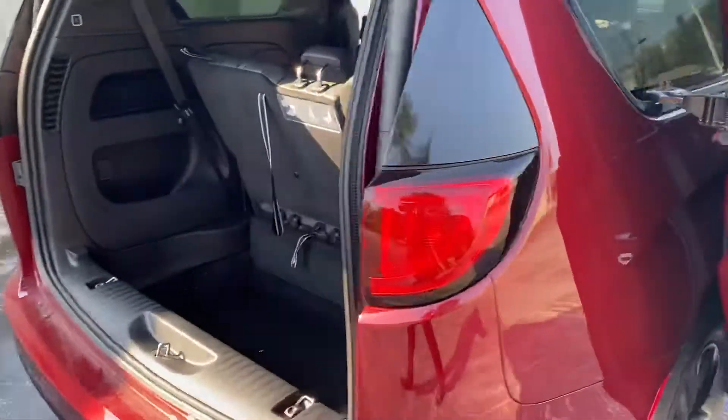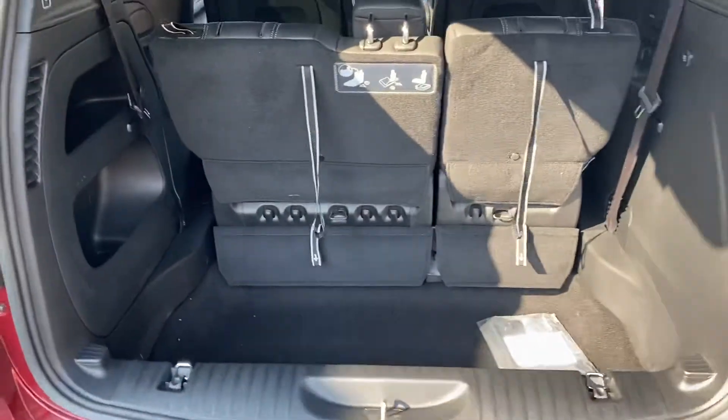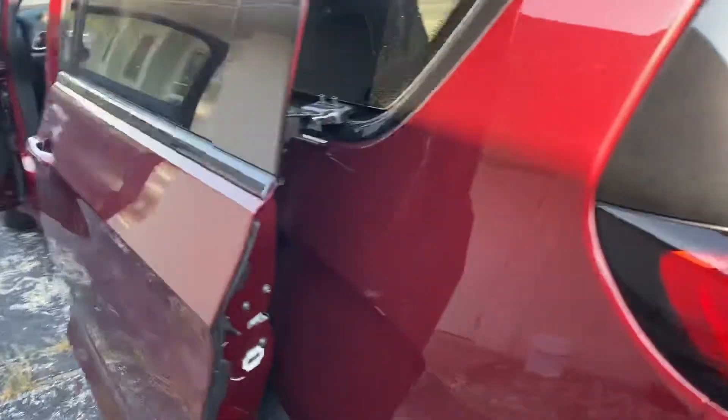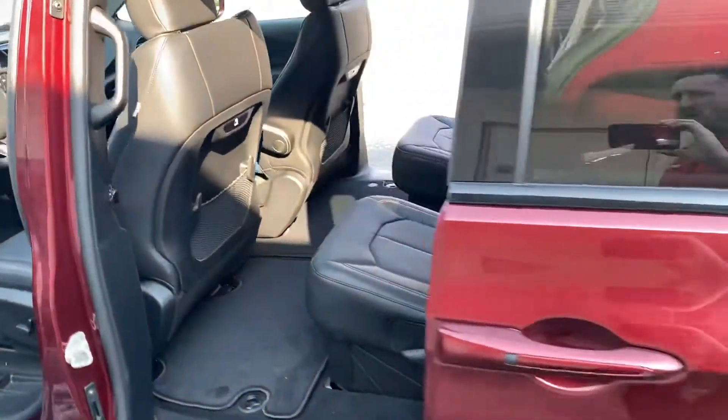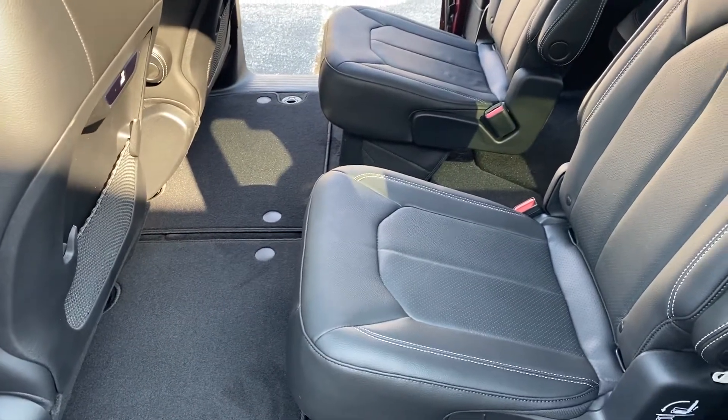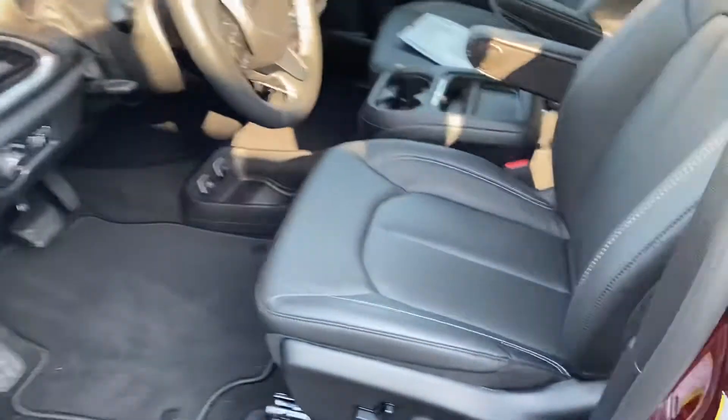Taking a step around the backside here — third row stow-and-go, those seats fold into the floor. Second row has plenty of legroom, and again those seats fold into the floor. Beautiful leather interior, you can see the stitching accent.